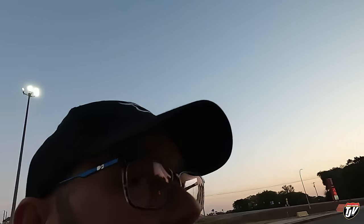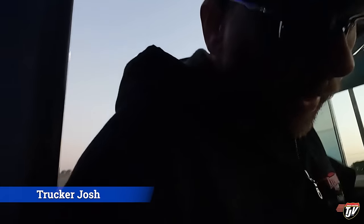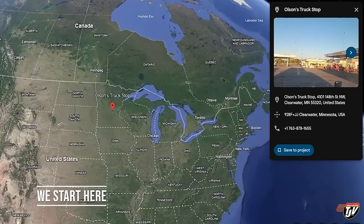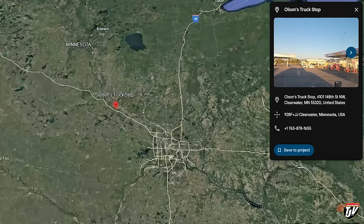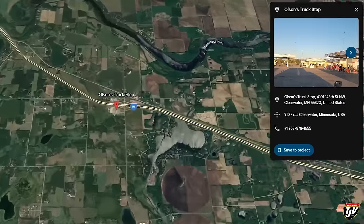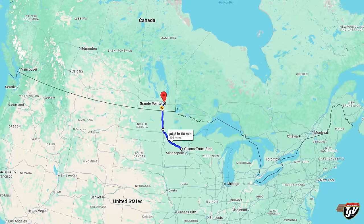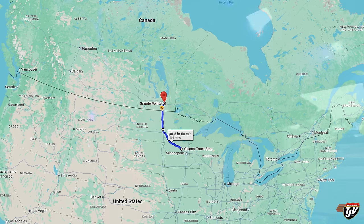Good morning everybody. We're near Clearwater, Minnesota. We picked these trailers up in Bristol, Indiana and we're on our way back. Yesterday we drove exactly 1,027 kilometers — that's about 650 miles. Today we have another 660 kilometers to go, which is about 360 miles. Hoping to get these trailers unloaded; I just need to bring them to our yard in Manitoba, up in Canada.